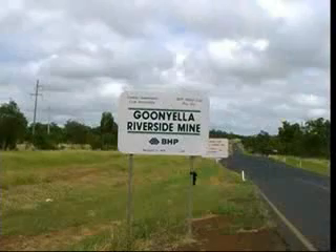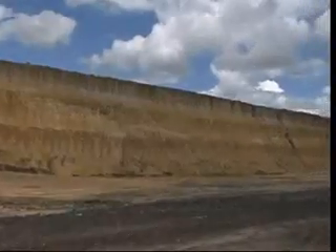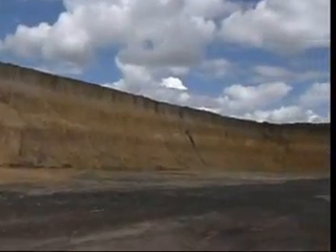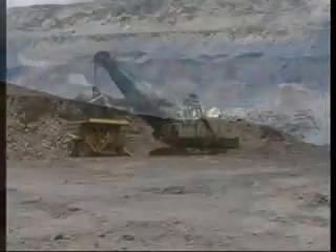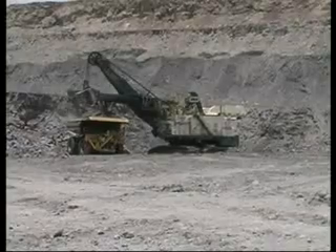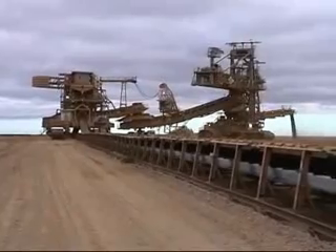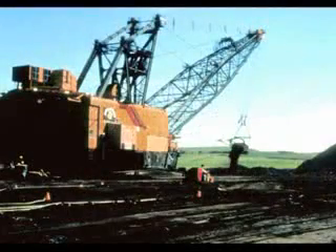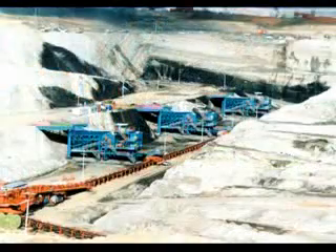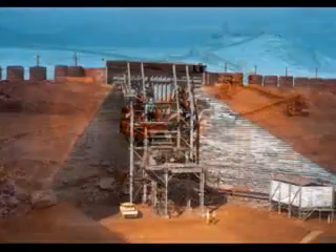In September 1999, Goonyella Riverside Mine approached MMD Australia to investigate potential methods of reducing the cost of stripping overburden. Stripping operations at that time utilised a mix of conventional truck and shovel operations, as well as a bucket wheel with its associated conveyor and spreader systems for removing overburden prior to the dragline operations. A BMA project team visited MMD installations worldwide to evaluate alternative mining methods.